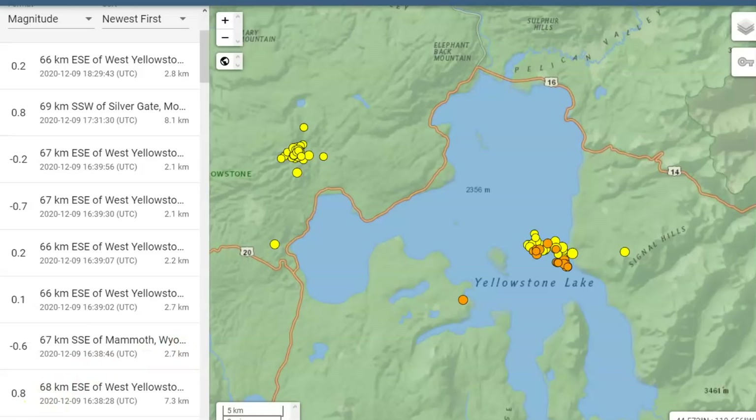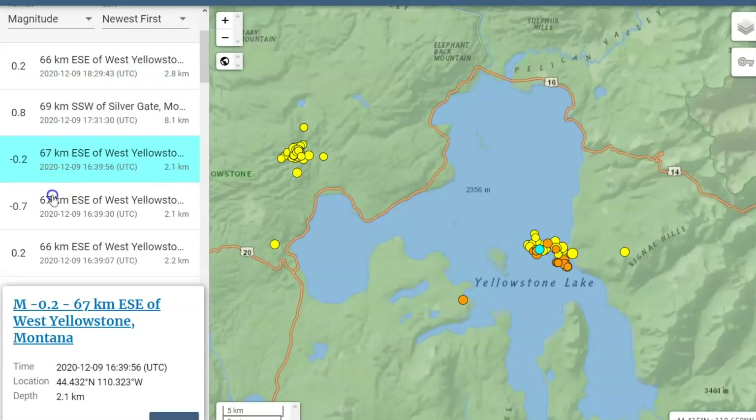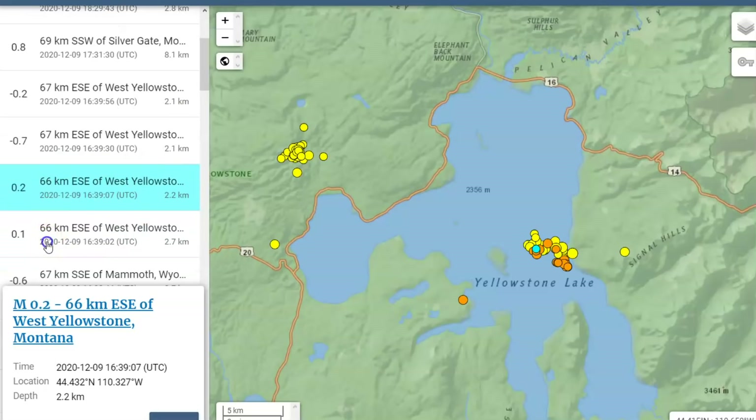This would be about 1.3 miles below sea level, and all earthquakes are measured from sea level. The ground above is getting very brittle. The roof — the dome — of the magma chamber is about three miles under the ground.